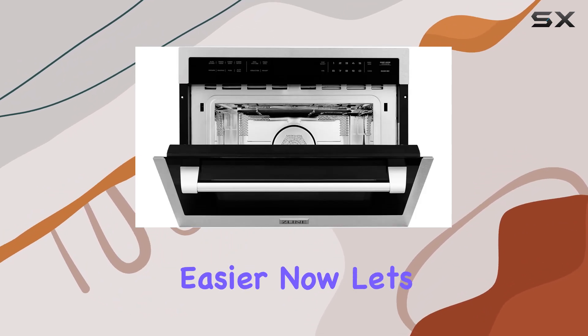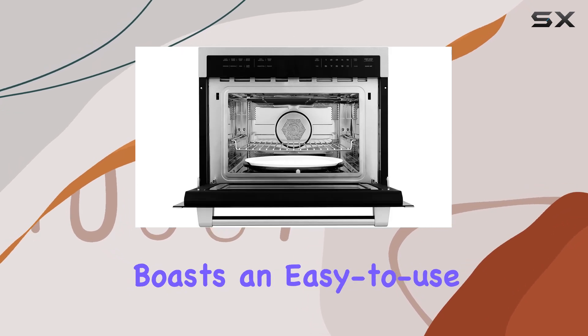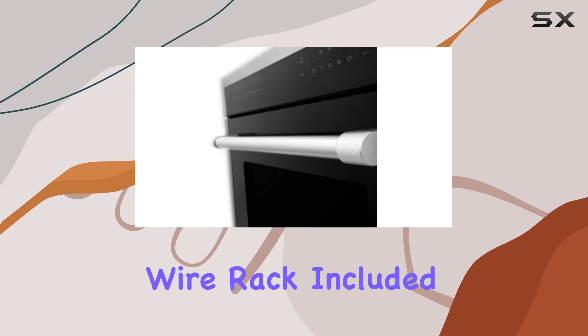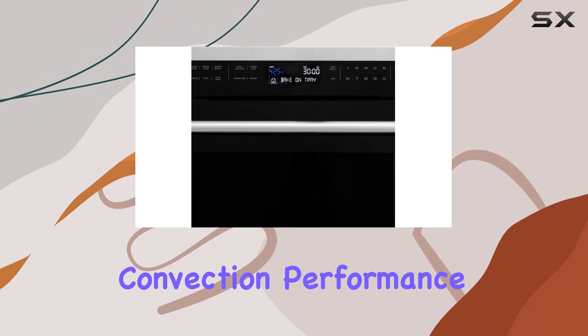Now let's talk about convenience. This ZLine microwave boasts an easy-to-use LCD display and timer, making it a breeze to navigate through settings and keep track of your cooking time. With a reversible turntable and wire rack included, you can expect even heat distribution and maximum convection performance whether you're baking, roasting, or grilling.